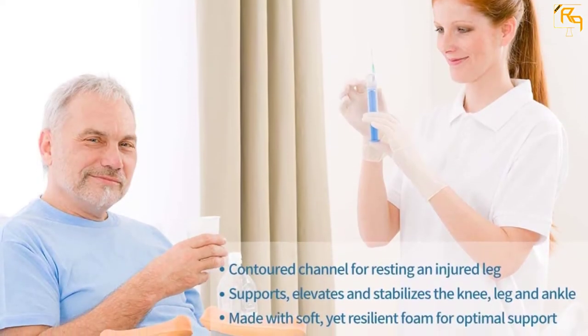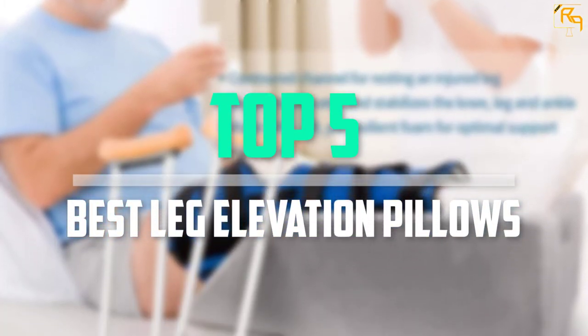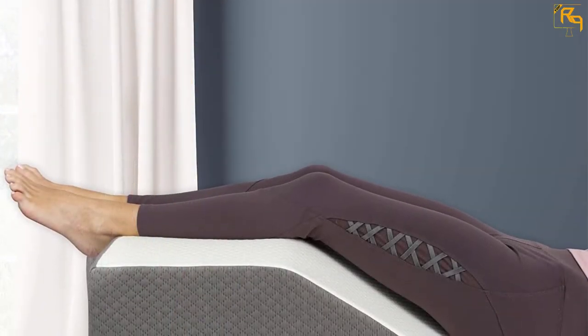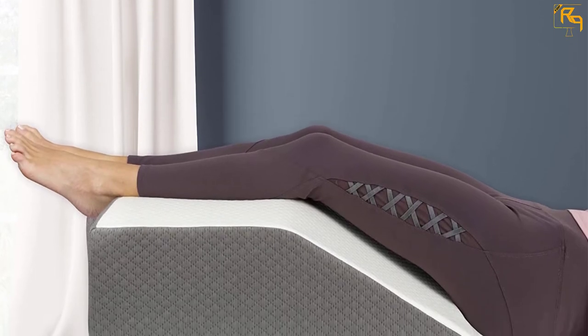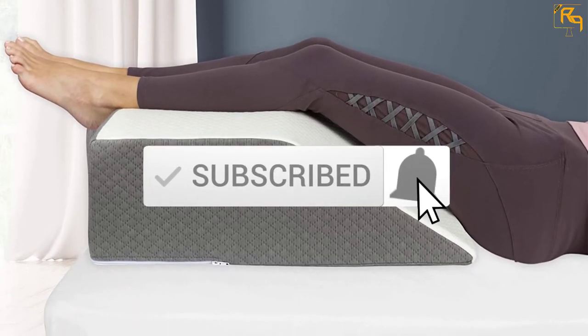In this episode of the Reviews Point, we'll cover the top 5 best leg elevation pillows available on the market for their true quality. I tried to make the list based on their popularity, quality, price, durability, user opinions, and more. If you need more information about these products, please check the link in the description section below. Don't forget to subscribe to our channel to get future reviews.